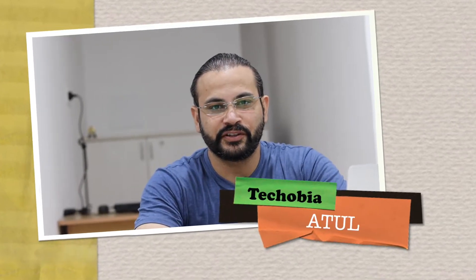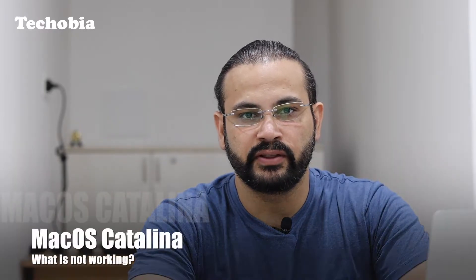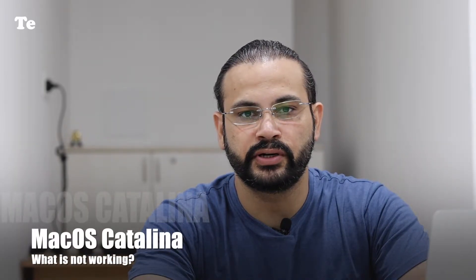Hello, good morning, good evening, good afternoon — whatever the time is for you. It's Sathil from Techobia. macOS Catalina has launched and is already available for stable release, but as usual I don't update my Mac casually on the same day of release, to make sure all my installed software is compatible. For Catalina, I also came to know that it doesn't support 32-bit operations. I downloaded the package, which was around 8 GB.